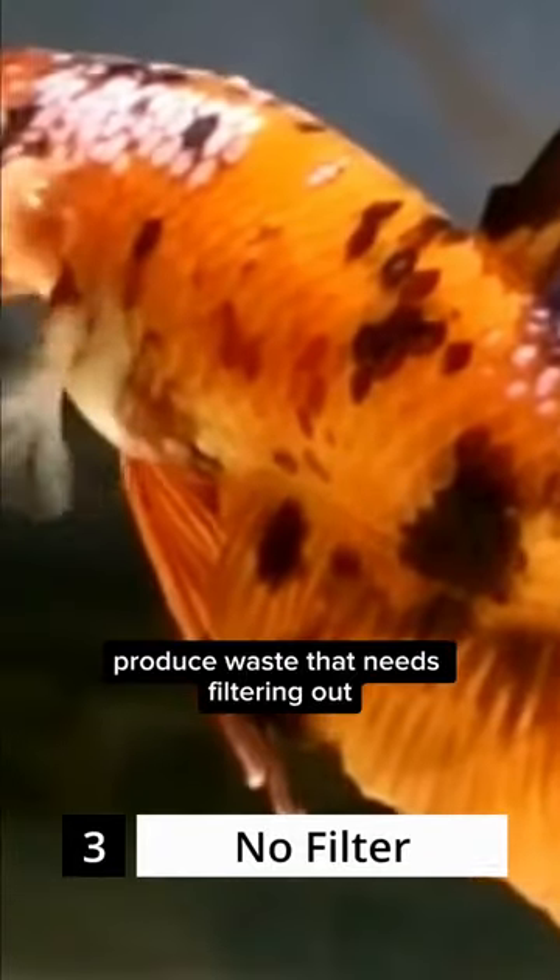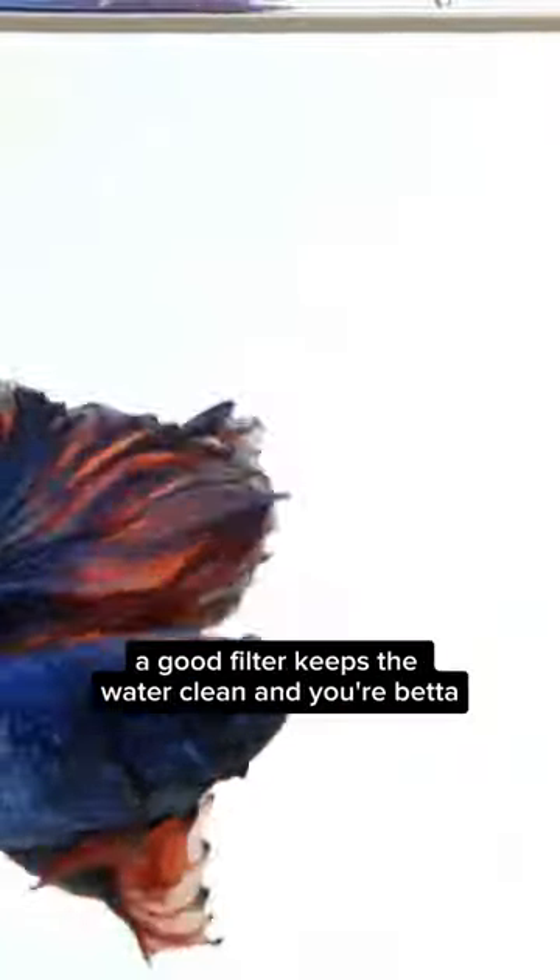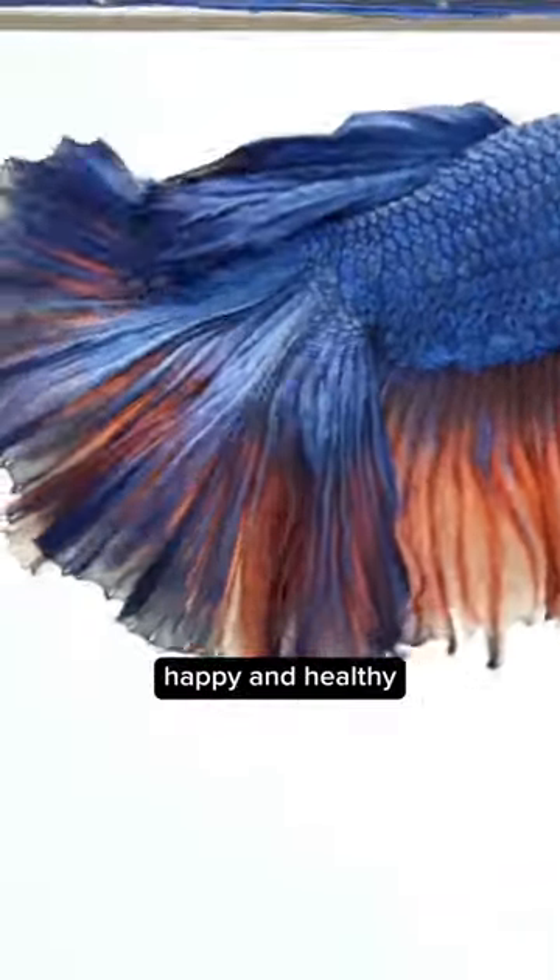Coming up at number 3: overlooking the need for a filter. Bettas, like other fish, produce waste that needs filtering out. A good filter keeps the water clean and your betta happy and healthy.